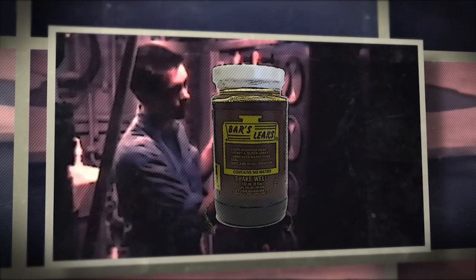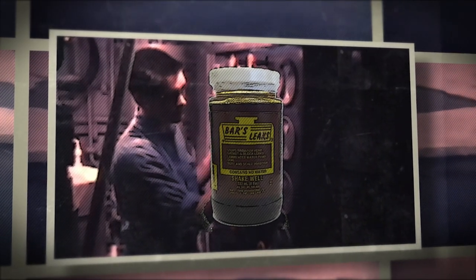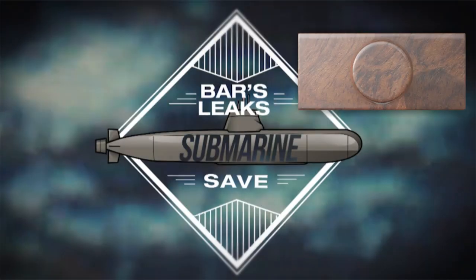What do they call it? Bar's Leaks. To the crew's delight, after pouring as many jars obtainable of Bar's Leaks into the nuclear condensing system, the leak was stopped and the mission saved.